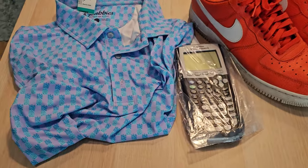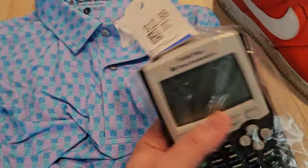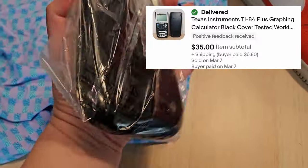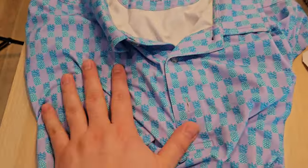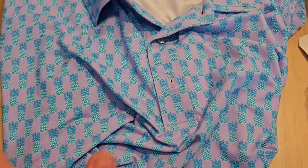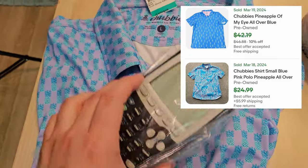Not a big haul from the Savers and Salvation Army. The TI-84 Plus at $12.99 — hopefully it works, and it does have the cover as well. And then the Chubby's polo shirt, size large, $7.79. Kind of a cool print here. I might be tempted to keep it — I always do that with polo shirts.